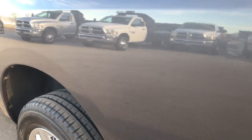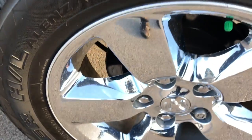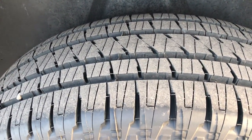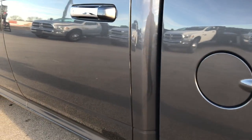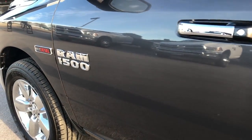Down this side of the truck, just as clean as the passenger side. For full disclosure, this rim is in excellent shape as well, and that tire is brand new too. Down this side, just as clean as the passenger side. I didn't see any dents or dings on this truck.